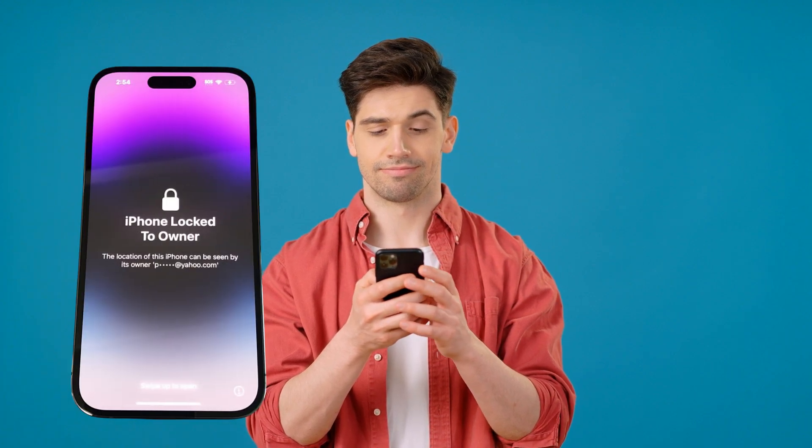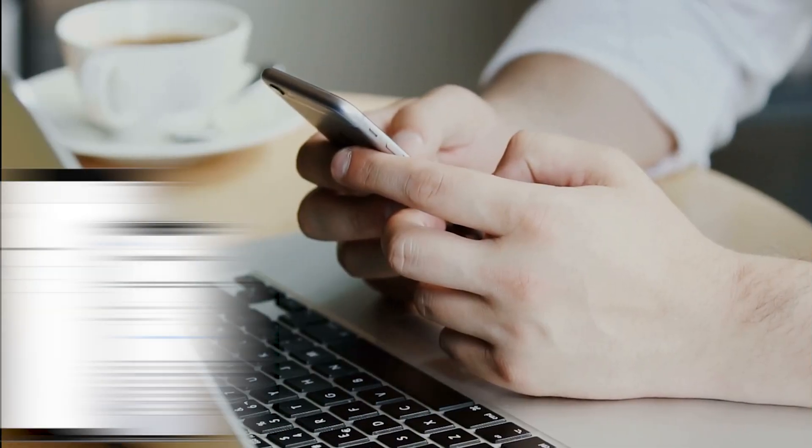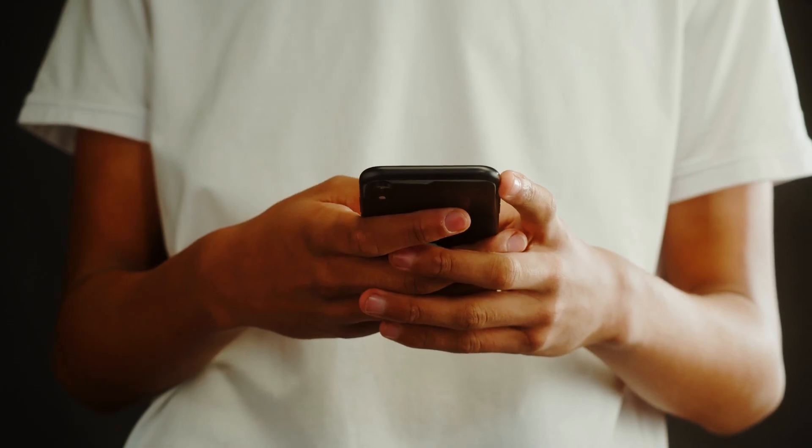Hey everyone, it's Elliot here. So funny story — a buddy of mine recently bought a second-hand iPhone and guess what? He was greeted with that annoying iPhone lock to owner message. Yeah, the dreaded iCloud activation lock, and man was he bummed out.